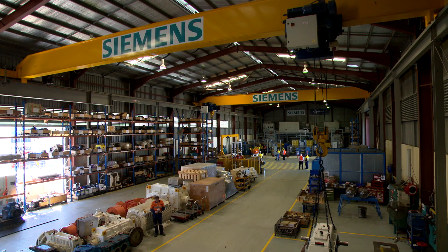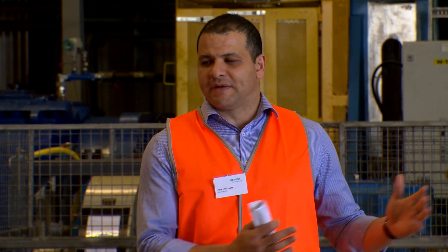Siemens has invested over 30 million dollars over the last few years in service facilities across Australia, being in Perth, Adelaide and here in Rockhampton. This is a key investment we believe into our customers, especially as we've shifted from CAPEX to WAPEX, making sure our customers have the highest availability and reliability of their assets on site.